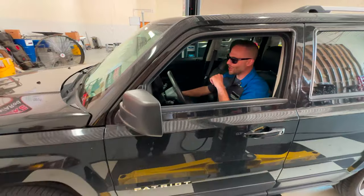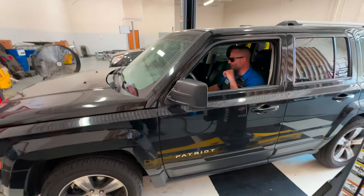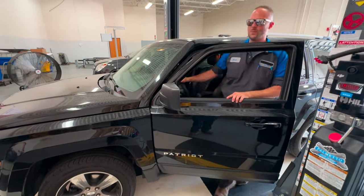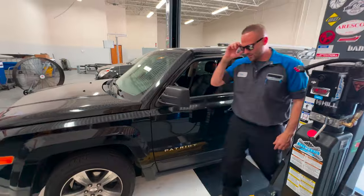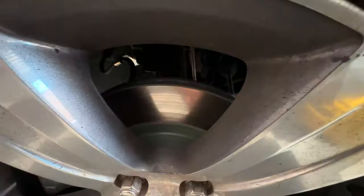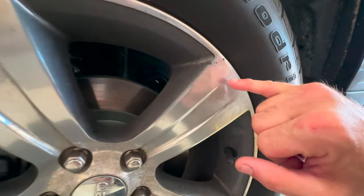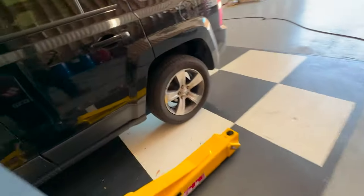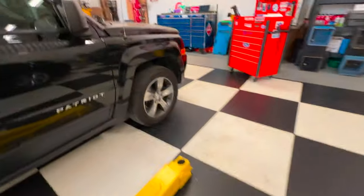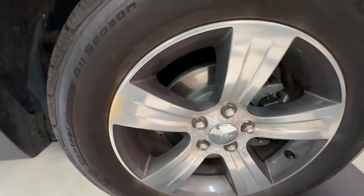Drop down into the comments and tell me if you guys have been a victim yourself of going to repair facilities and getting taken advantage of, especially if you've known several people that have had that same issue. Let's go around and inspect everything. Brakes look fairly new — look dusty. Check out the rears — new rear brakes too. So did they go in to get a brake job and they said it needed all of this? Very well could be. Those are spanking brand new.